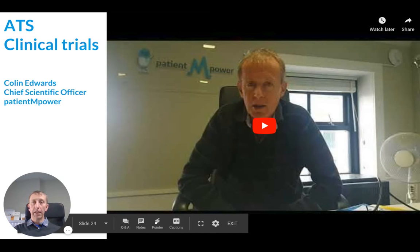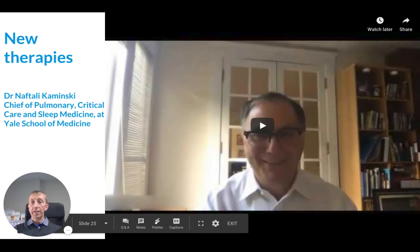Our YouTube channel has frequent updates from various meetings like this. That was by Colin Edwards, our Chief Scientific Officer of Patient Empower, who designs all of our clinical protocols and scientific studies with various academic medical centers. We also recently had a video chat with Dr. Naftali Kaminsky, who's Chief of Pulmonary Critical Care and Sleep Medicine at Yale School of Medicine, and he was talking about his excitement about the level of new therapies coming to phase 3 clinical trials soon.